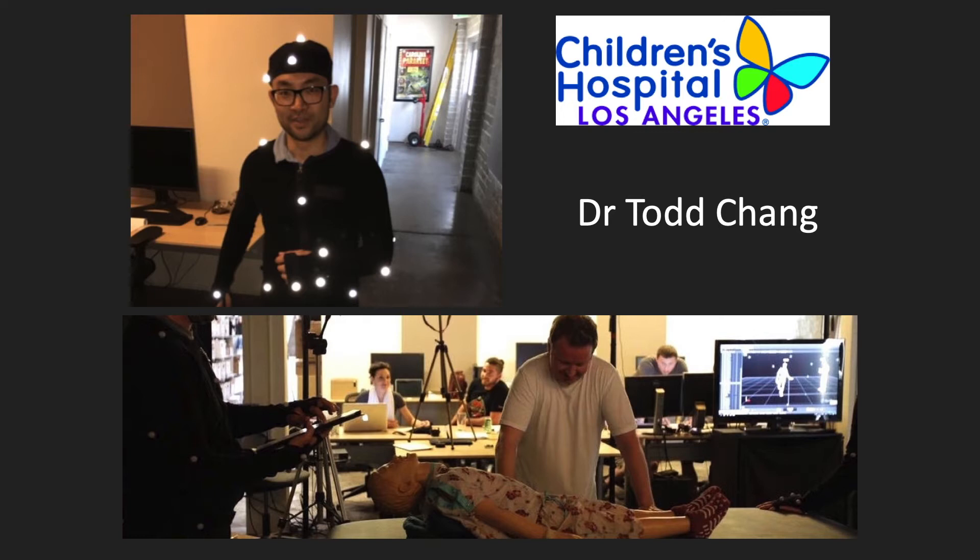My colleague Todd Chang from Children's Hospital Los Angeles is an emergency physician and a total tech geek. He's been doing a lot of development of simulations using virtual reality. He's actually promised to give any of you who have access to an Oculus headset access to a whole bunch of emergency room scenarios he's already developed. If that sounds interesting, you can get in touch with me — my email address will be at the end of the talk.